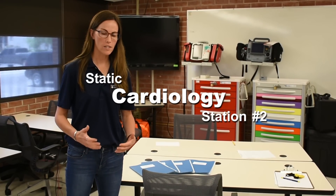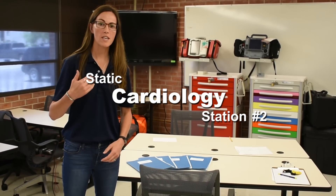Welcome to static cardiology station number two. As a reminder, you will have six minutes to interpret four rhythms and treat those patients associated with them. Mark is going to run us through those stations now. Take a moment to write down any notes that you would like to use during this station. Do you have any questions before we begin?